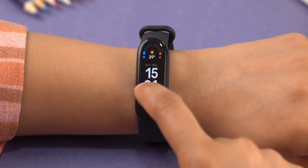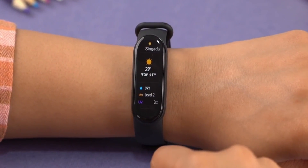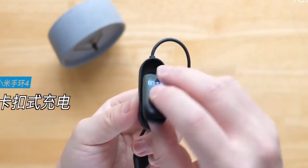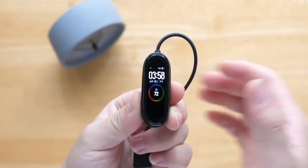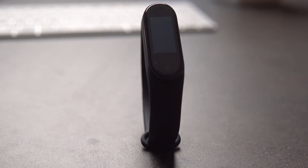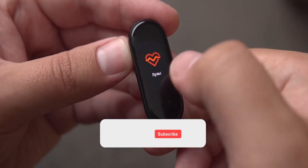I think you were definitely waiting for the date of the announcement of a new fitness tracker from the Chinese company Xiaomi. Well, finally I can please you with official news. I propose once again to discuss the most anticipated new product of this spring – Xiaomi Mi Band 7.